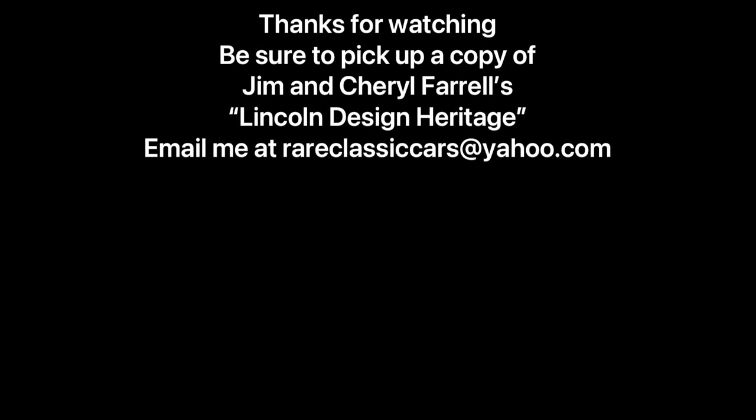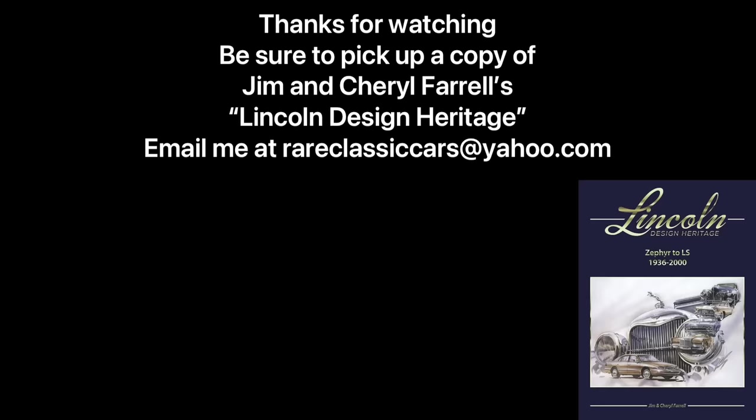Thanks again for watching. If you want to learn more about Lincoln design history from this time period, pick up a book called Lincoln Design Heritage: Zephyr to LS, 1936 to 2000, by Jim and Cheryl Farrell — F-A-R-R-E-L-L. If you Google it, you can find a copy. There is no better book out there on Lincoln design. It's a must-have, just absolutely excellent, and it's on my shelf. I'm not a paid endorser — I just absolutely love the book. So pick up a copy, and thanks again for watching.